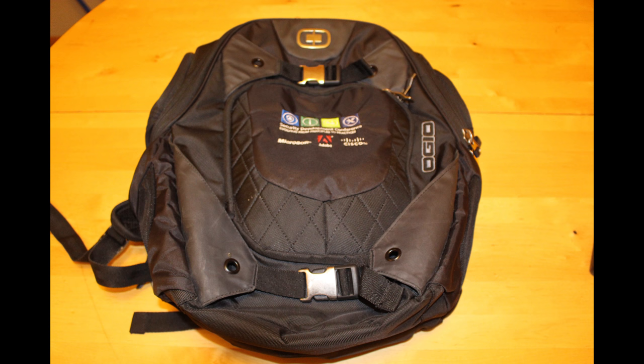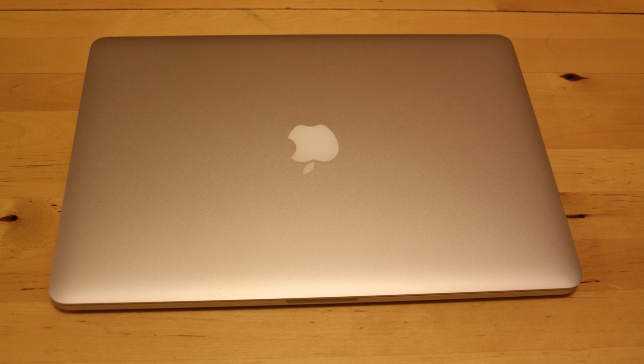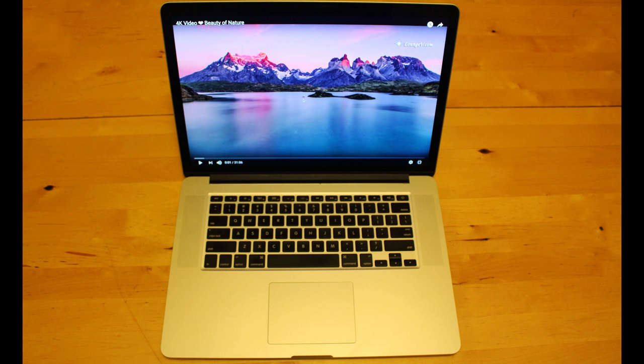Chang's bag of choice is the OGIO Squadron Pack. It retails for about $90 US, but has space for a laptop, a padded tablet sleeve, and a panel to help keep you organized, plus a dual mesh and dual fleece-lined pocket for a camera. His main computer is a MacBook Pro 15-inch early 2013, packing a Core i7, 8GB of RAM, and a 256GB SSD. It's more than powerful enough to edit photos, do schoolwork, and play the odd game — and can be bought used for around $1,000 US.